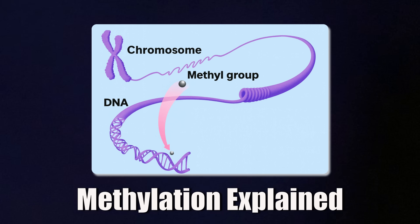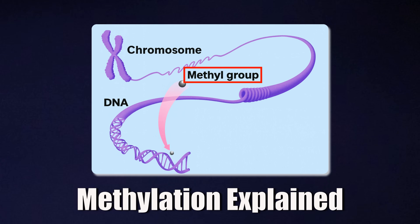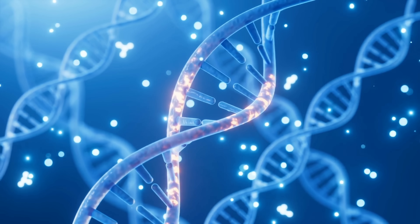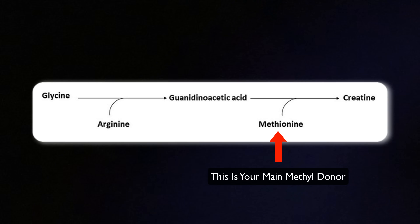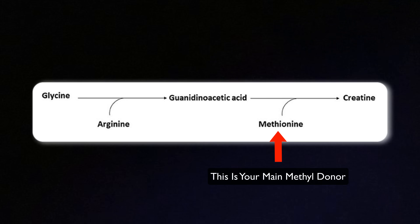Methylation is a biochemical process where your body transfers a small chemical group called a methyl group onto DNA, proteins, or other molecules to regulate all kinds of bodily processes — like gene expression, detoxification, and neurotransmitters. It's like a switch that your body flips based on the availability of these methyl groups. Your body naturally makes creatine from three amino acids: glycine, arginine, and methionine. That last one is very important because it gets converted into SAMe, which is one of the body's main methyl donors.